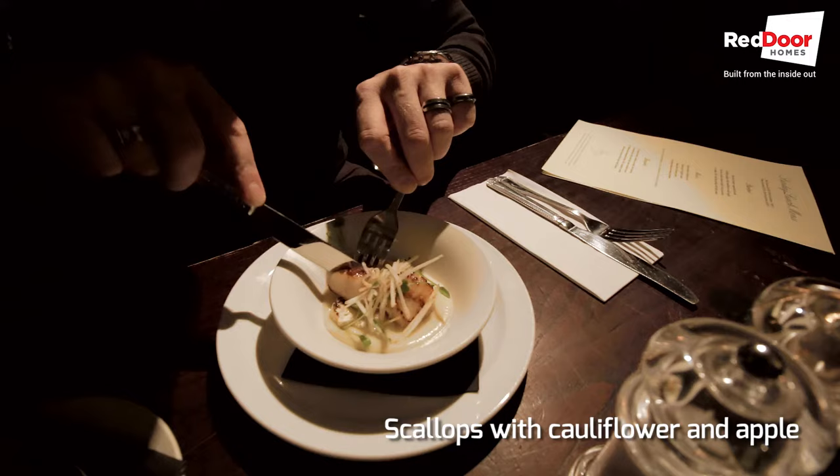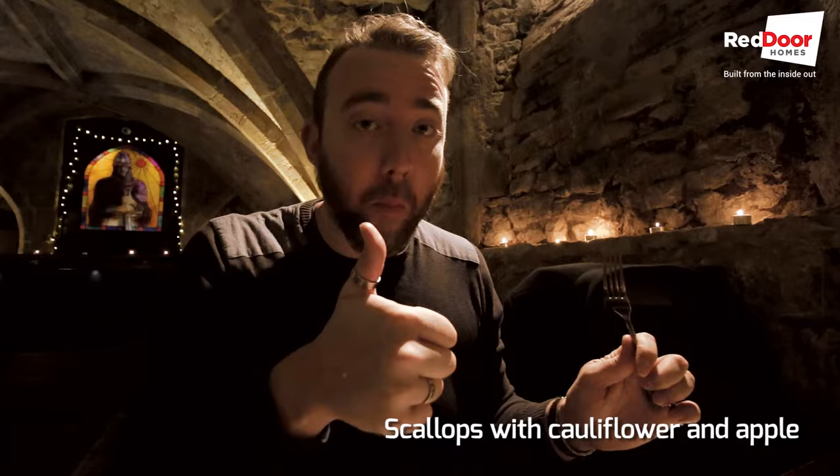So this is the scallop starter. Staff are really friendly, really helpful, courteous and polite — and that's a nice touch.